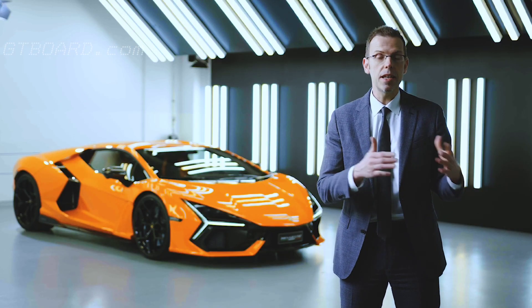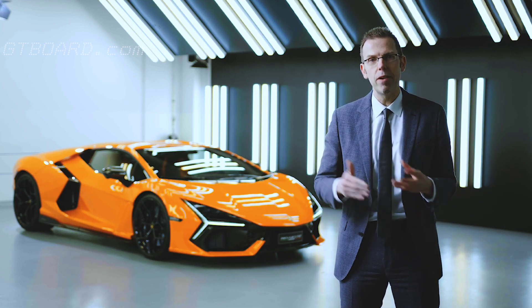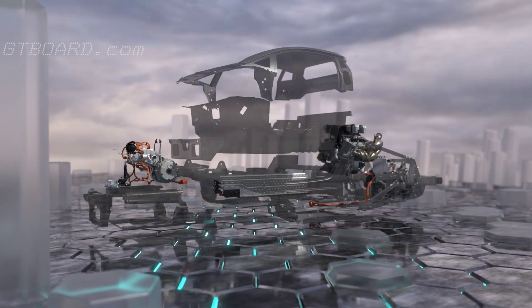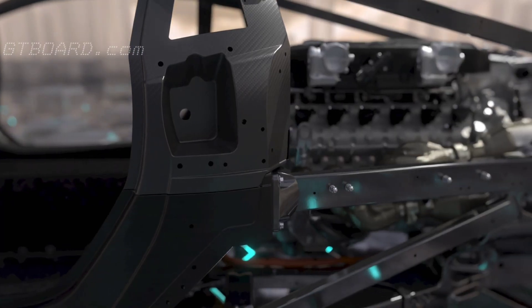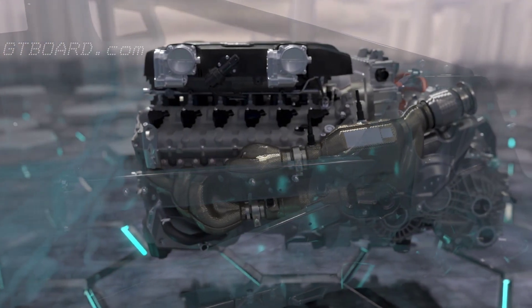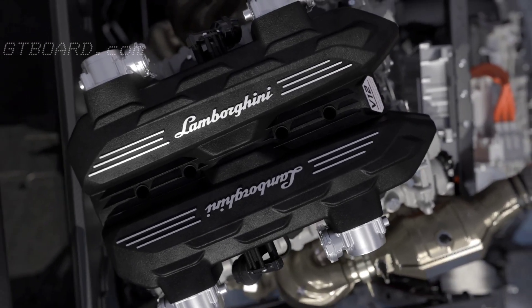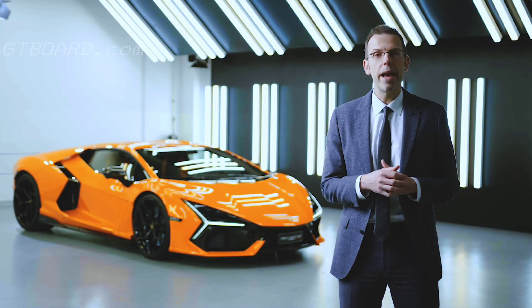This is the first car where we have completely changed the architecture. In the past, starting from the Countach, the gearbox was always in the tunnel — between the driver and the passenger. In this car, we have placed the battery in that position, which allows us to focus mass on the center point of the car. Therefore, we have rotated the combustion engine by 180 degrees and the gearbox is now at the back of the car.